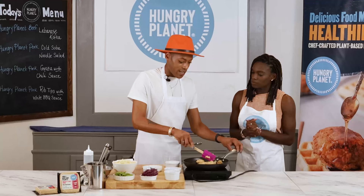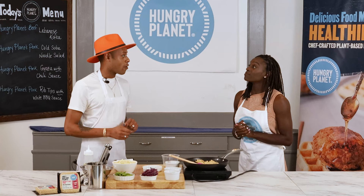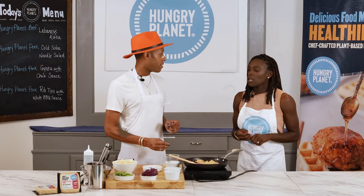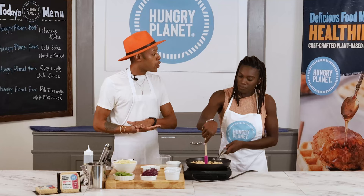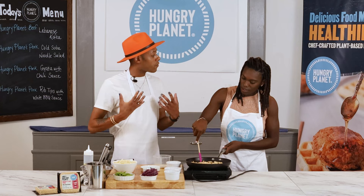Get your pan on medium-high heat before you add anything — that's a chef trick and a kitchen hack. A hot pan with your Hungry Planet plant-based pork gets a really good color on the outside and keeps it from sticking. Keep stirring, and because this is a conventional swap for conventional meat, you want to cook it the same way — get a nice browning on the outside because that develops flavor.